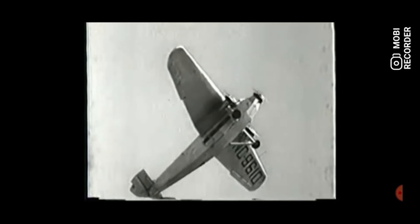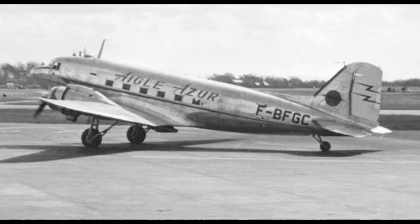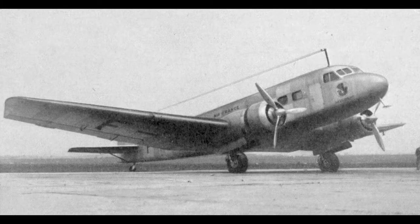One aircraft in particular perfectly encapsulates this transition of technology. A twin-engine all-metal monoplane featuring an impressive cruise speed of 300 km/h, this craft first flew in the mid-1930s. To the surprise of some viewers who have not read the title or thumbnail of this video, this aircraft is not the iconic Douglas DC-3. It is the Bloch MB-220, a French design with quite a fascinating history, which flew within six months of its more famous counterpart.